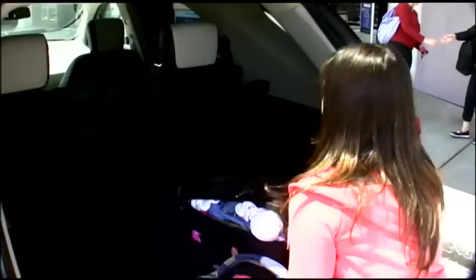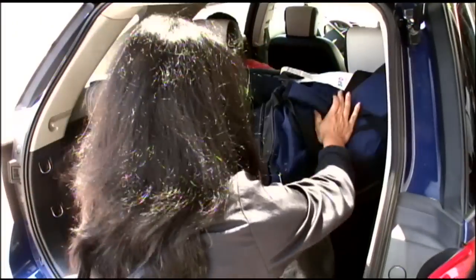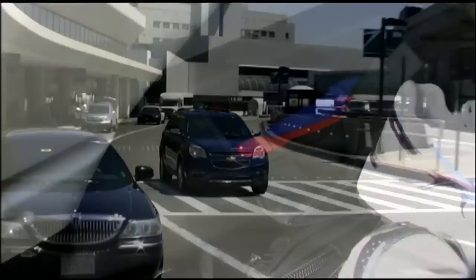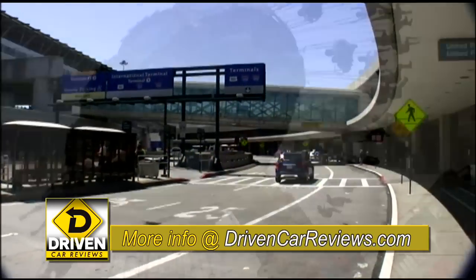Landing in San Francisco, the first test is trunk space. My daughter should pack lighter, but luggage for four fits easily. Large strut covers cut into room a bit. This top-of-the-line LTZ model has front-wheel drive; all-wheel drive is optional.